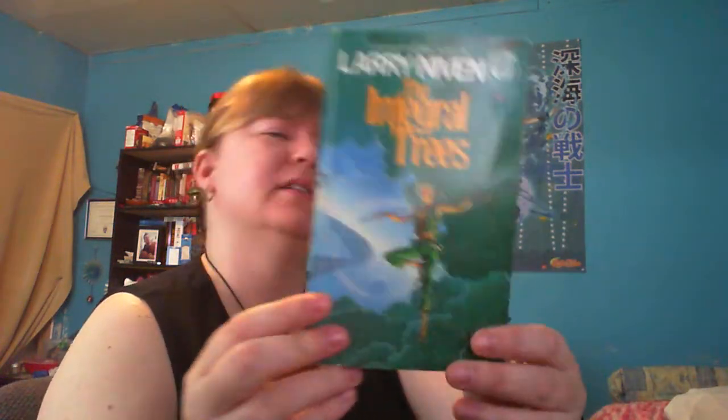My boyfriend also picked up a bunch of books by Larry Niven. He's a sci-fi author and this is the one that he wants me to read. It's called The Integral Trees. This is about a culture of evolved humans who live without real gravity in the gas torus that rotates about a neutron star. Sounds pretty cool.